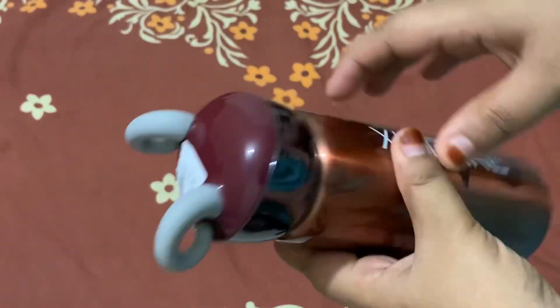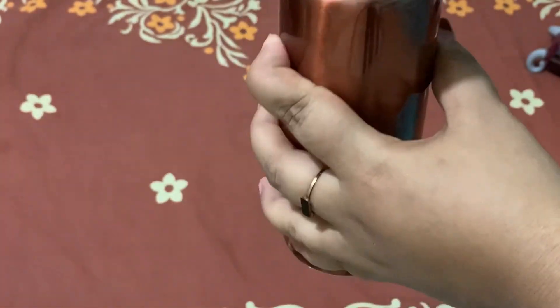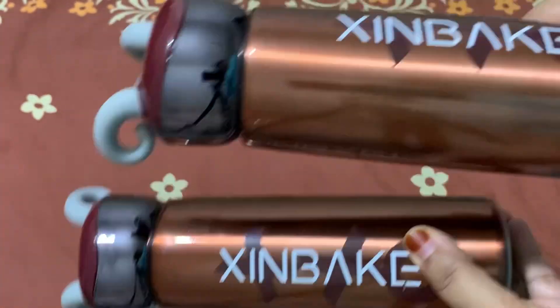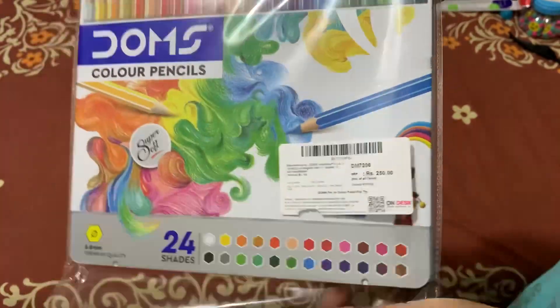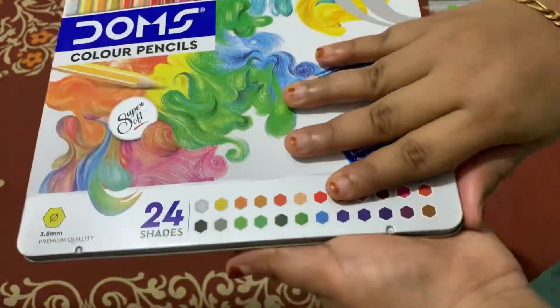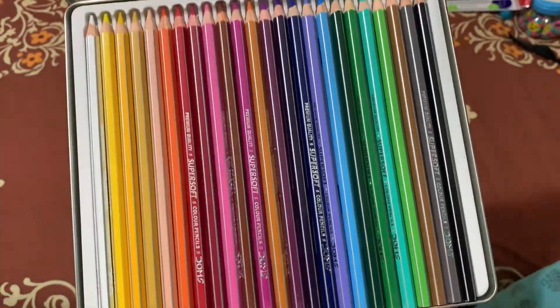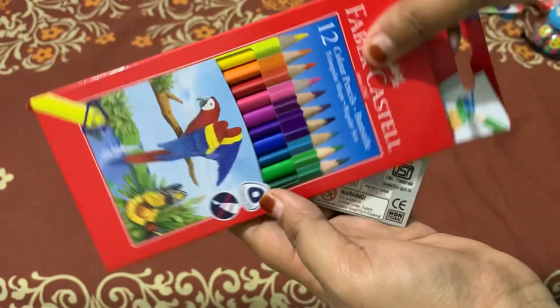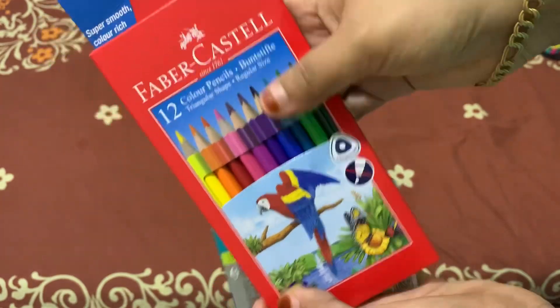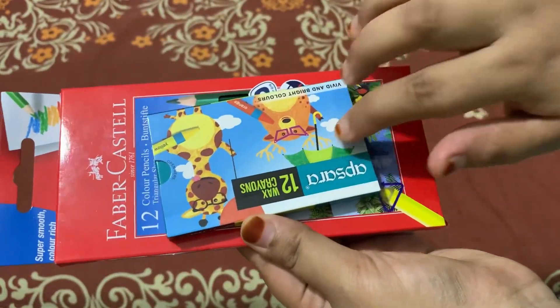The 4th box is very exciting. This is the color pencils from Amazon. The link is in the description. This is a color pencil.